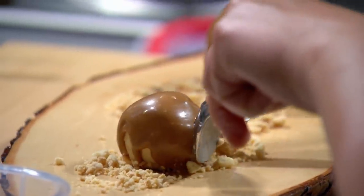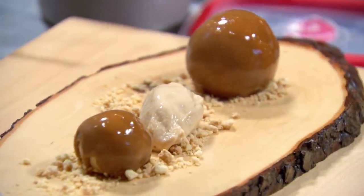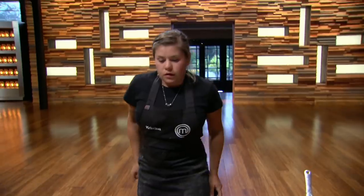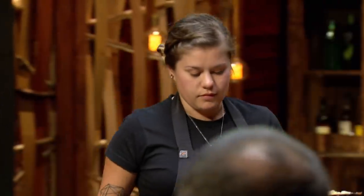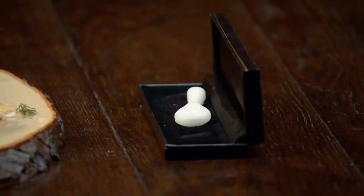I'm missing the Isomalt shards, the apple jelly and the cinnamon flakes from my dish. But I've pinned my hopes today on the fact that getting the main elements of the dish perfect will get me over the line. The food industry is where I want to be — I really want to have a food truck and I'm determined to make it happen. I've put all of myself into this little plate. Now my fate rests in their hands.